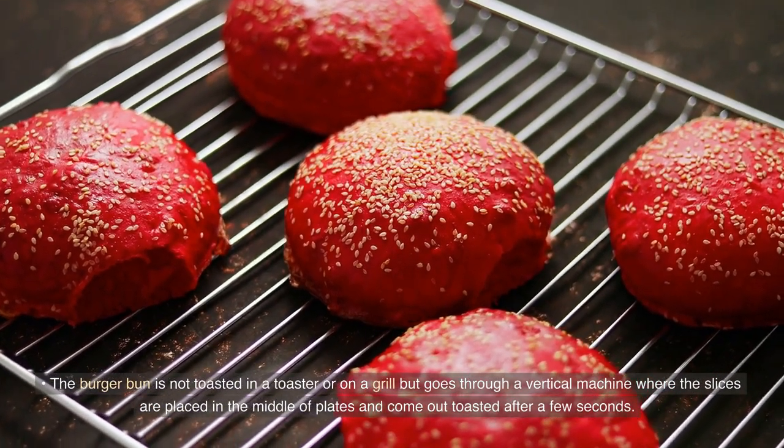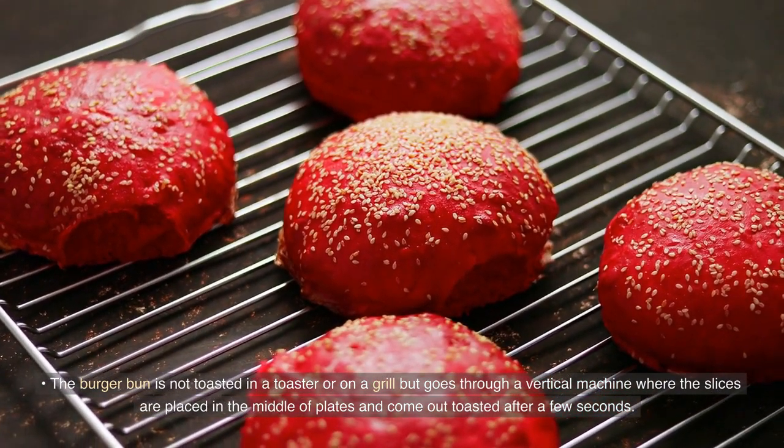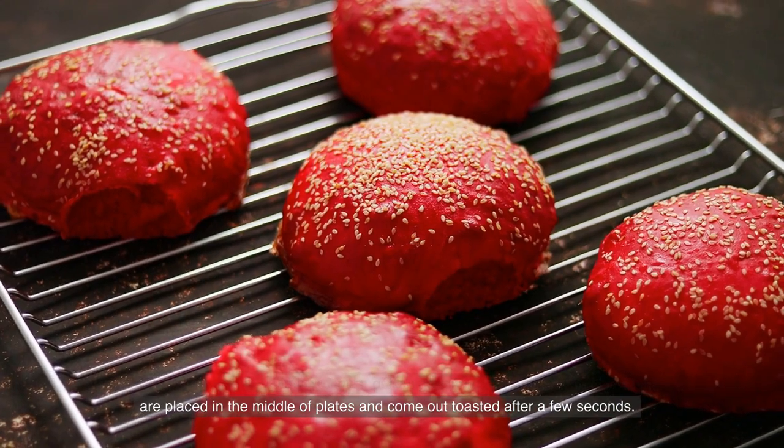The burger bun is not toasted in a toaster or on a grill, but goes through a vertical machine where the slices are placed in the middle of plates and come out toasted after a few seconds.